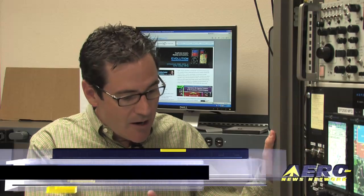I'm Brad Hayden, Vice President of Marketing here at Aspen Avionics. We wanted to start out our tour by looking at our integration lab, which is something that we're really proud of here at Aspen.